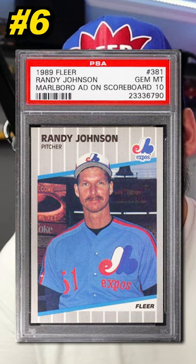This is Randy Johnson's rookie card, so even if the Marlboro ad isn't showing and there's a black box over it, PSA 10 condition cards still have some value.